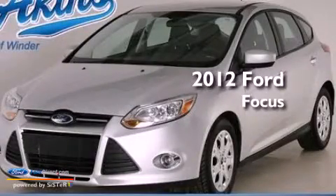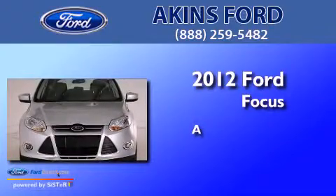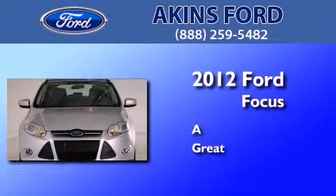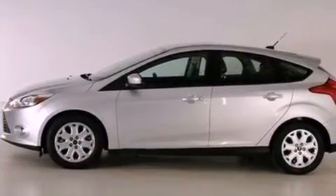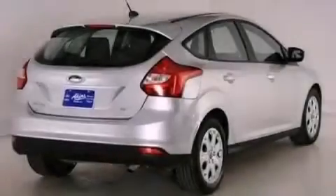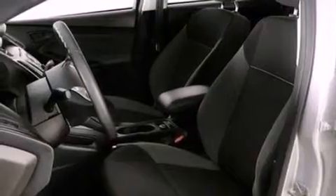This is a certified pre-owned 2012 Ford Focus. All of the following features are included: a multi-link rear suspension, a low tire pressure indicator, traction control and stability control systems, and a CD player.